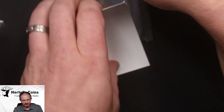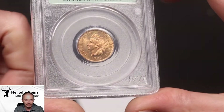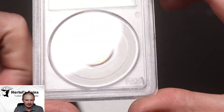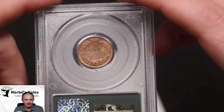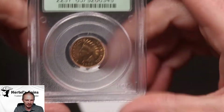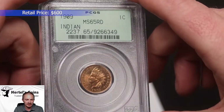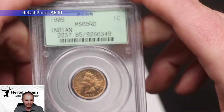Next, we have a 1909 Indian Cent — very beautiful coin. Older style green label holder out of PCGS. Nice brown luster to this coin. A little bit of scratches on the holder, but not on the coin. The coin itself is very exceptionally nice. This one was an MS-65 by PCGS, but unfortunately it did not CAC — still a very beautiful coin.